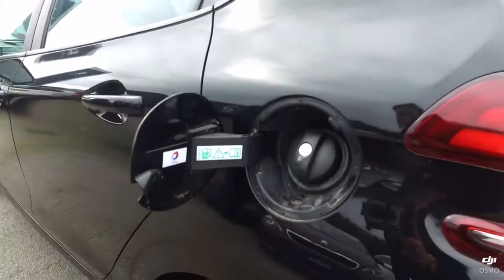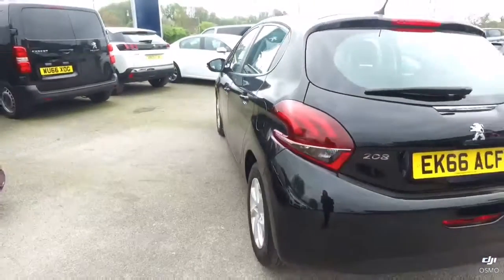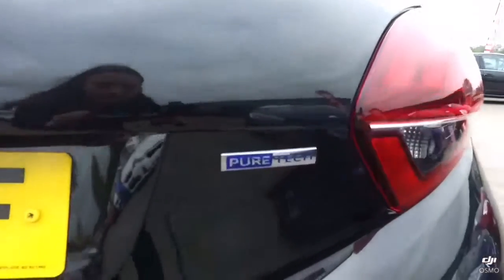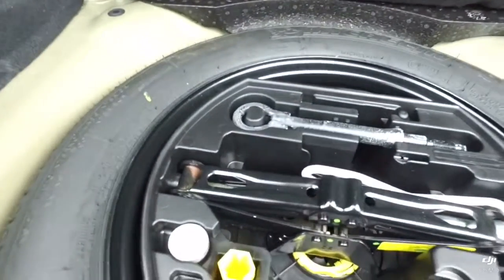This is an unleaded car and is on a 66 plate, pure technology in the engine. Very generous boot size for a car of its size. Full size spare tyre with your locking wheel nut in there.